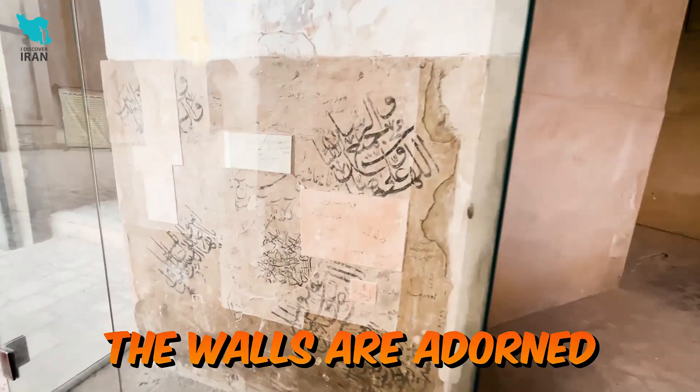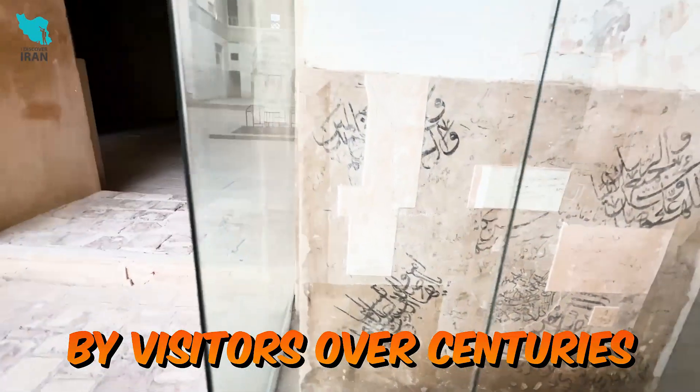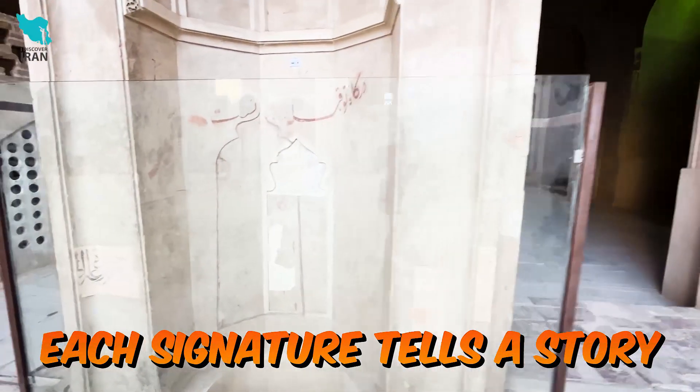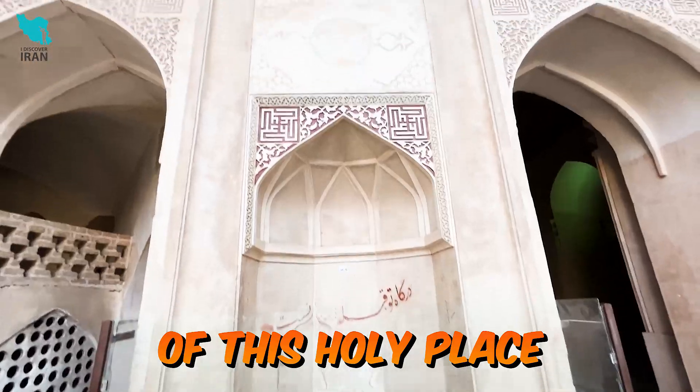Interestingly, the walls are adorned with signatures left by visitors over centuries, offering a glimpse into the past. Each signature tells a story, reflecting the enduring appeal of this holy place.